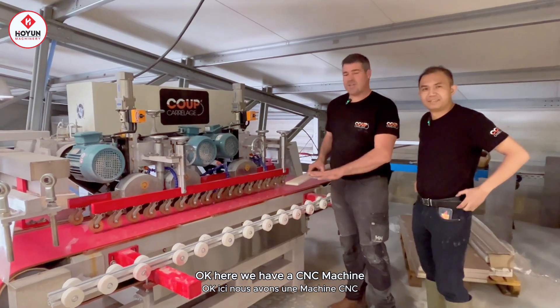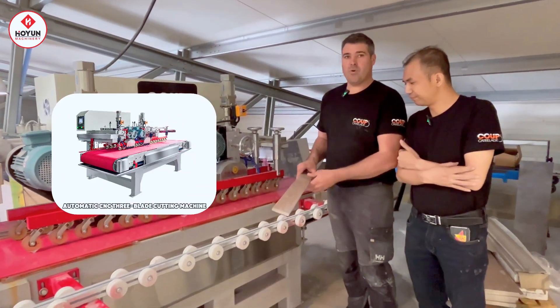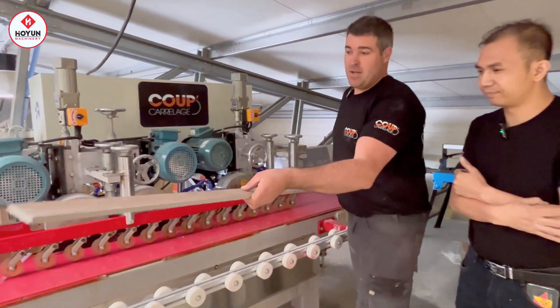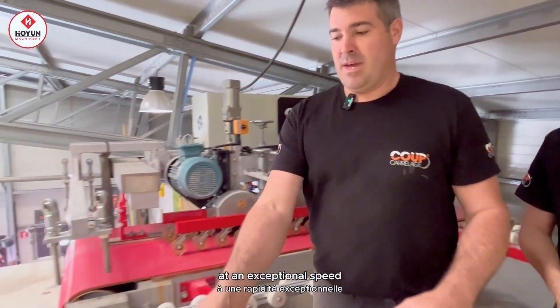Ici, nous avons une machine CNC qui découpe avec précision de grand carrelage, très grande dimension, très précise, à une rapidité exceptionnelle.